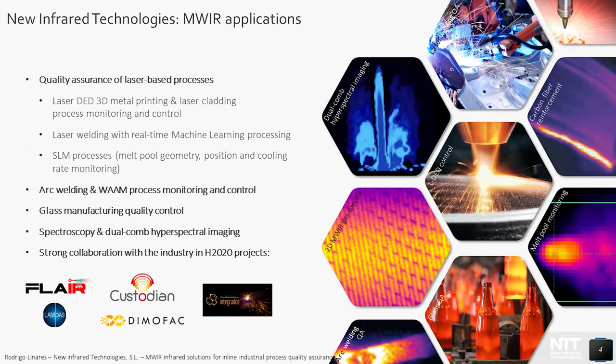In this slide we can see an overview of the main applications for NIT cameras and solutions, starting with the quality assurance of laser-based processes, which include laser directed energy deposition, 3D metal printing, and laser cladding process monitoring and control using our solution CLAMIR. This also covers laser welding with real-time machine learning analysis, which allows detection of defects in the weld during the process, and the monitoring of relevant parameters affecting the SLM process, such as the melt-pool geometry, position, and cooling rate. In this case, the high-speed capability of the Tachyon 16K Camera Plus is a great advantage.